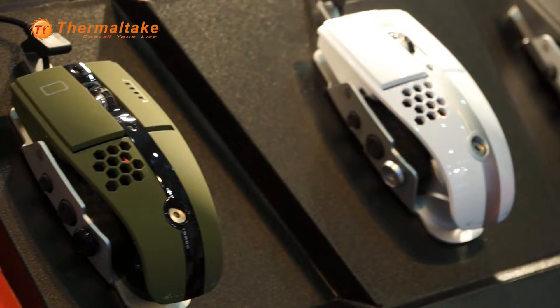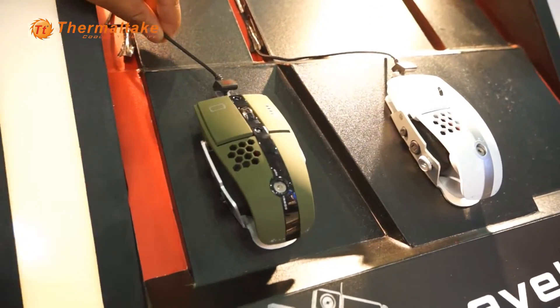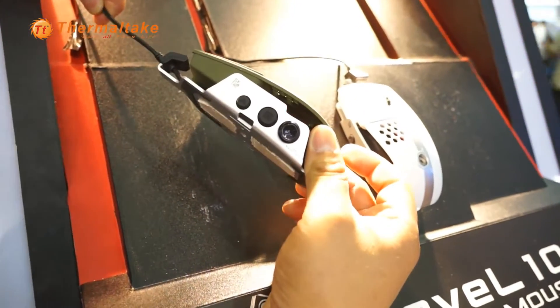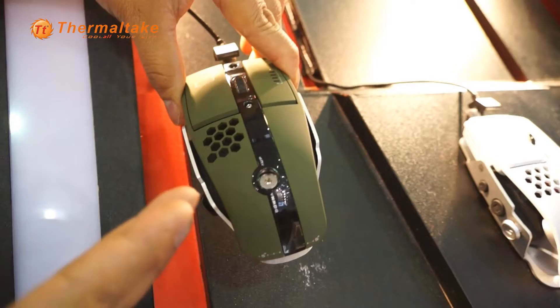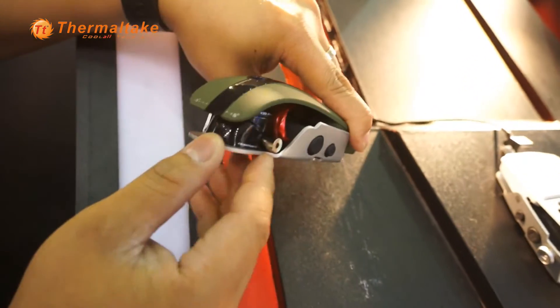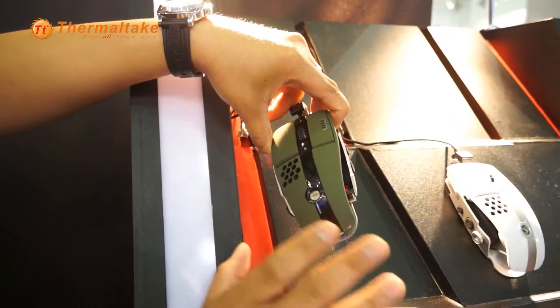Besides bringing you the Level 10, it's designed by DesignWork USA. And we bring you the Level 10 N mouse. The Level 10 N mouse is actually constructed for gaming. It has quite a few features that not a lot of people would have. It's adjustable height, adjustable on the side so you can tilt the mouse to fit your hand, and all the buttons are basically configurable.